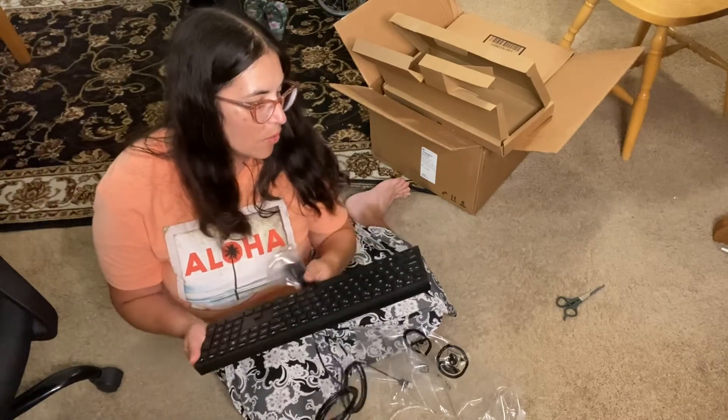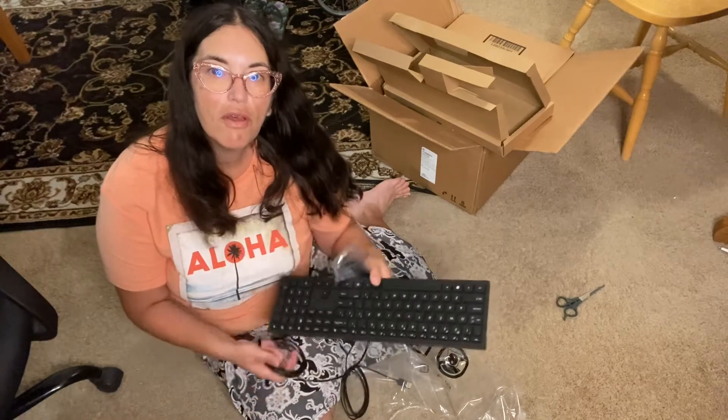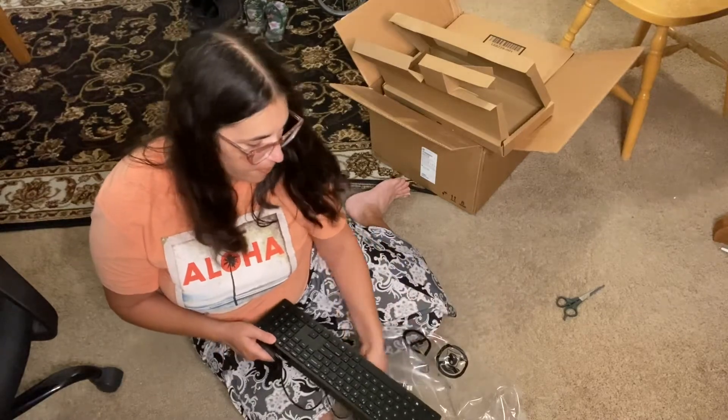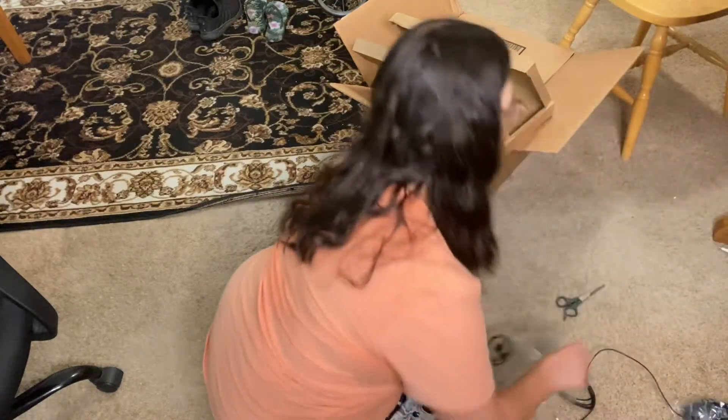Basically, the first two things that come with it are nice. I did not order a monitor to go with it, so it is nice that it came with a keyboard and a mouse. I feel like if you're ordering a tower, it should at least come with the accessories. I already have a TV which I use as a monitor. Anyway, continuing on with our little unboxing of the HP computer.